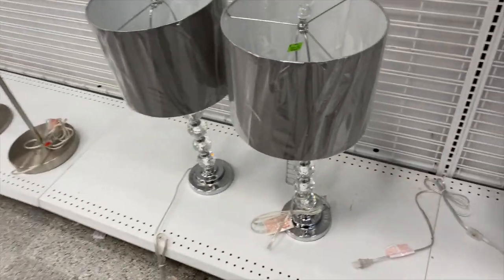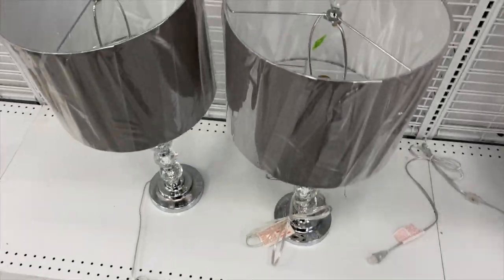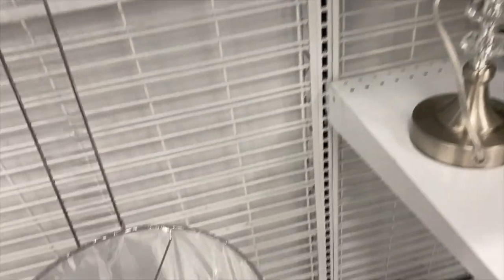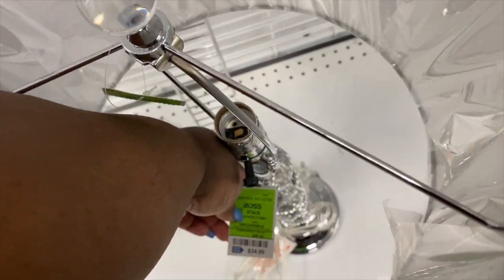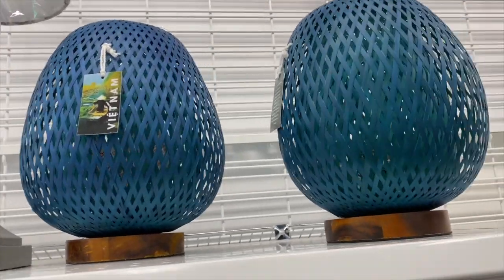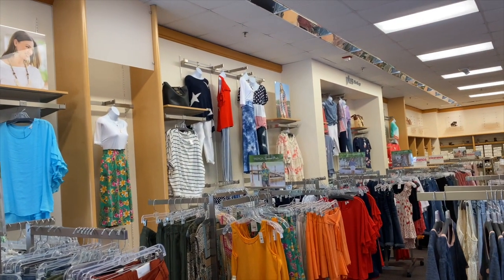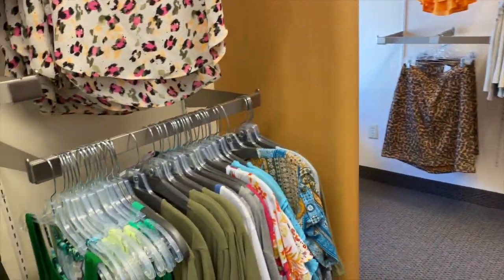There go two other big lamps right here with little glass crystal details — I don't see a price, oh wait, the price is way down here. These are $34.99. Well, that's all I see in Ross — ain't nothing in here. Now we're in Kato's. Let's see what they got. What did they say? Truly, simply, blessed. Amen.